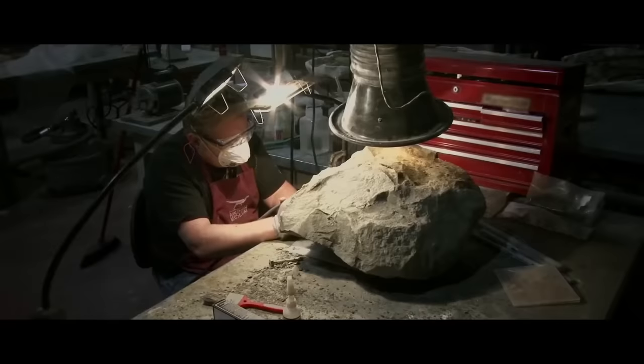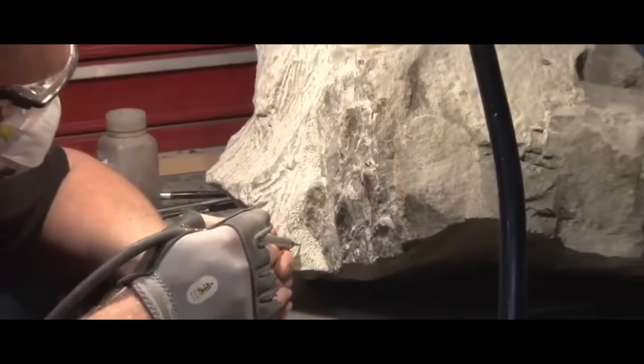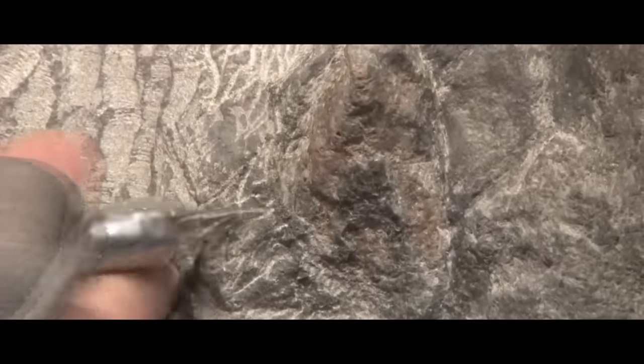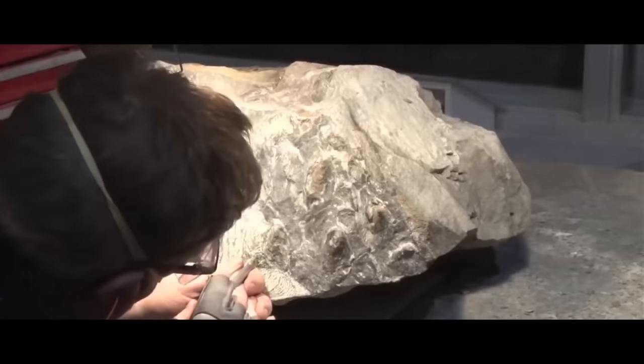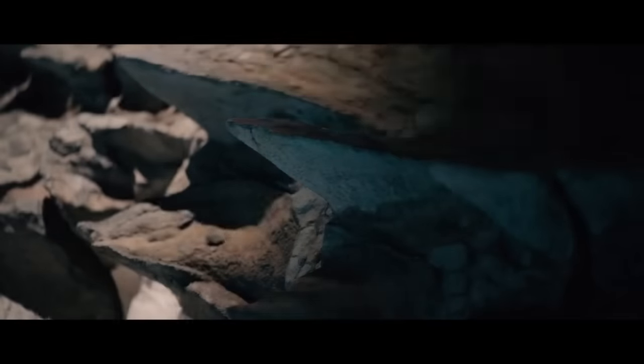Work on the extraction of the dinosaur lasted 5 years. Mark spent 7,000 hours working with surgical precision, clearing the rock off the fossil surface. 'We have to fight for every millimeter,' he said. Now, the paleontologists have the most preserved dinosaur skeleton in the history of science.